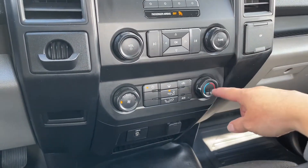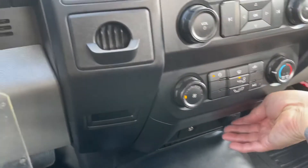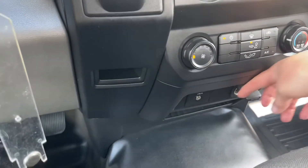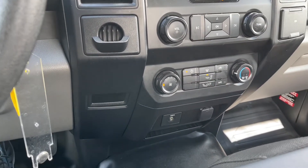Down below is the fan, front defrost, AC, and max AC. You've got your auxiliary line-in and your 12-volt located there. There's a little bin down below and you'll notice you've got nice vinyl floors, which just makes for easy cleanup.